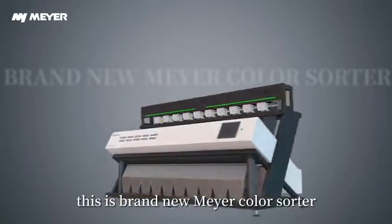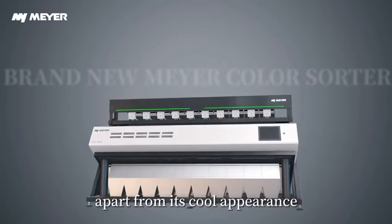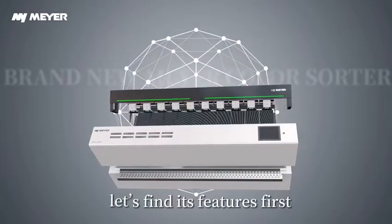This is the brand new Mayer ColorSorter, setting new standards for intelligent sorting. Apart from its cool appearance, let's explore its features first.